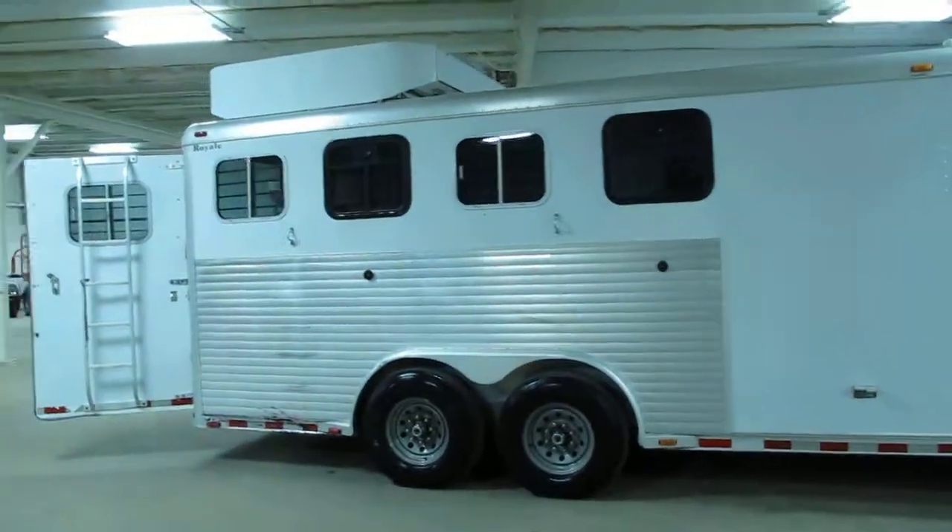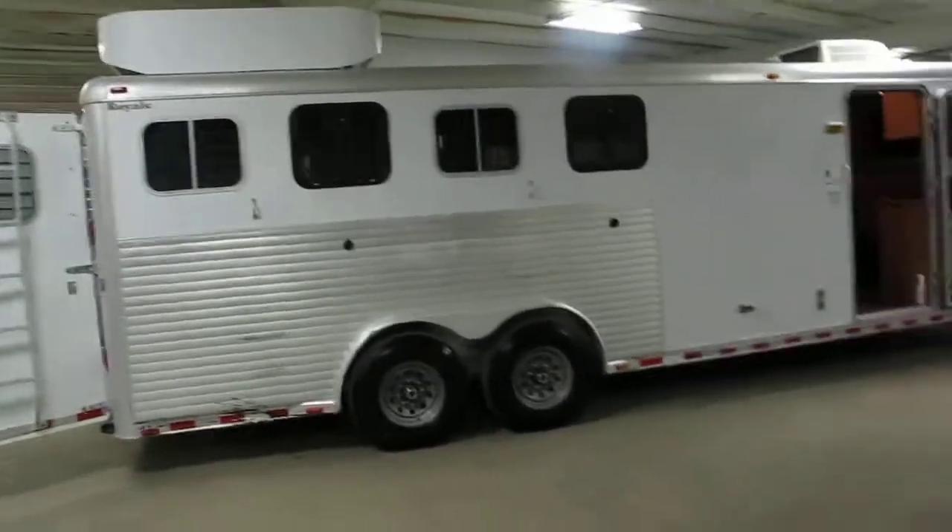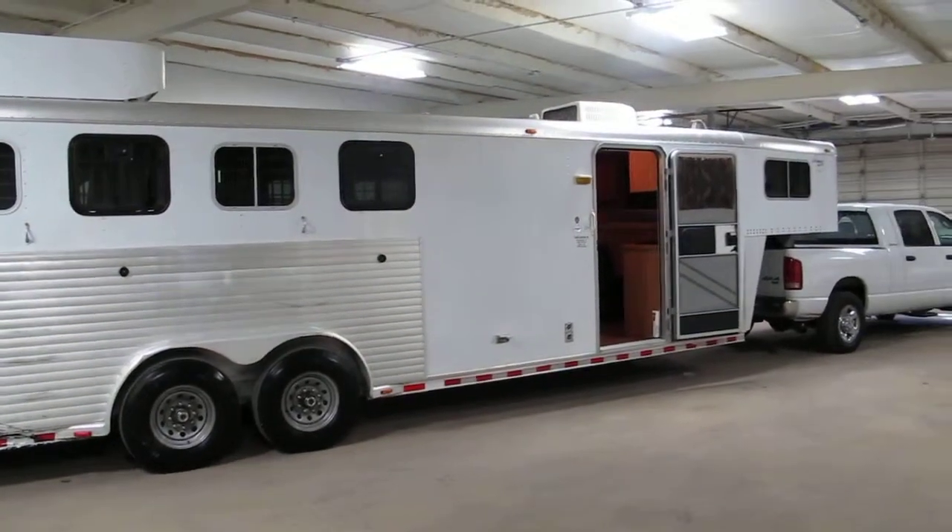Thanks for looking and thanks for your time. First cash takes it — we just need to get it sold. Have a great day. This is Bronco Bob wishing you happy trails.